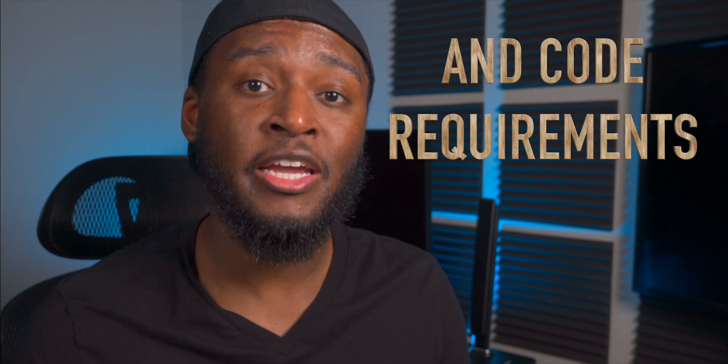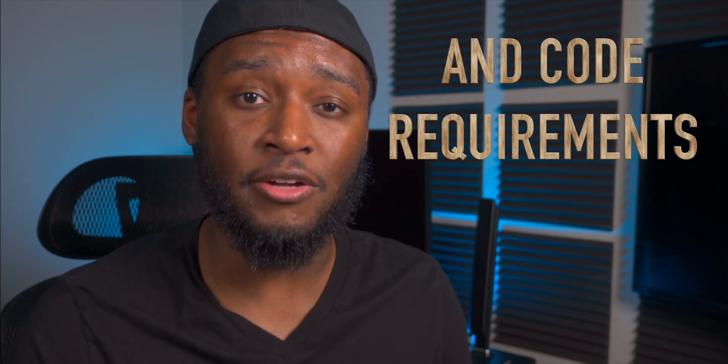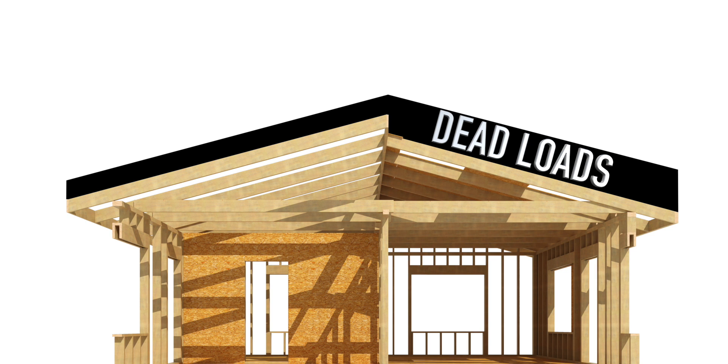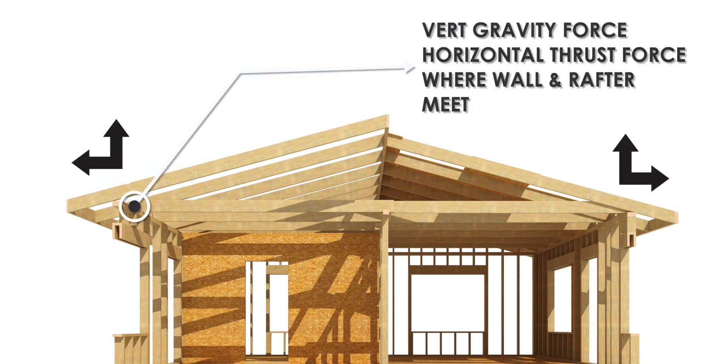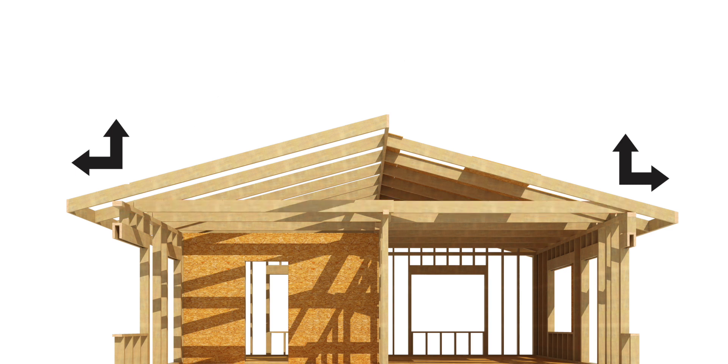When roof loads — such as the weight of the structure, snow, and other roof live loads — act on top of the roof rafter system, a lateral thrust is created at that point which must be resolved inside of the structure. The ceiling joists are responsible for resolving that lateral thrust force. Otherwise, without these ceiling joists, the home would begin to take on a shape like this.